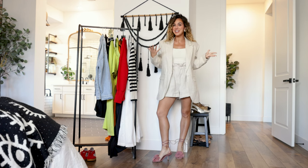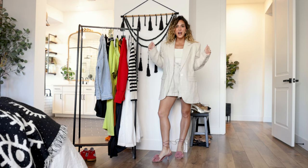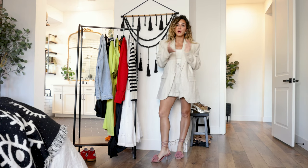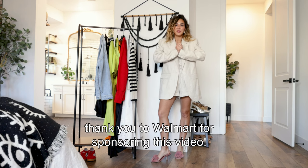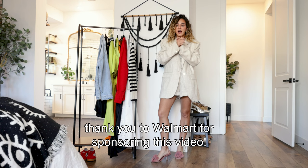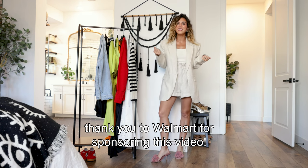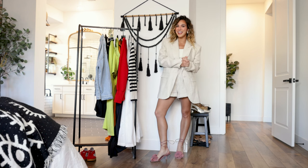Alright, you guys, that is it! Thank you so much for watching today's styling video. I really hope you enjoyed it — if you did, please give it a thumbs up and leave a comment below letting me know your favorite look. I will link all of these amazing Walmart pieces in the description box. A huge thanks to Walmart for sponsoring today's video. I had so much fun styling these pieces for spring and summer. I hope you have an amazing rest of your day — I'll see you in the next video, bye!